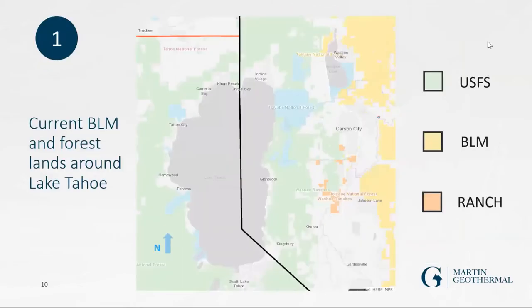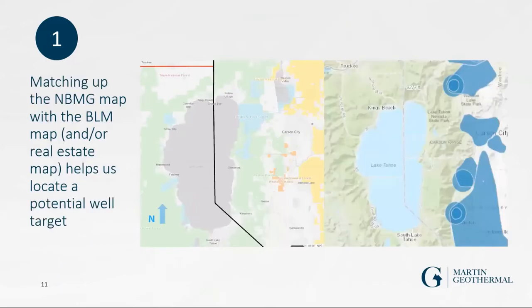This map shows where forest lands and BLM lands are in yellow, and ranch lands in orange — these would be ideal spots to target for geothermal leases. Overlaying those with the data cluster map gives a clearer picture of where it would be ideal to target a well.